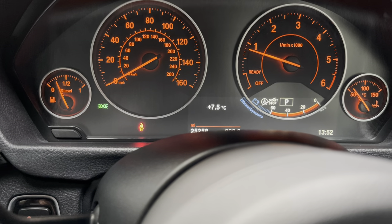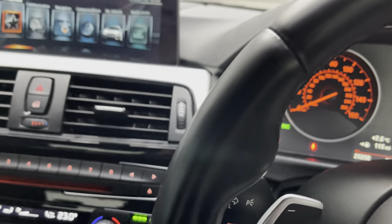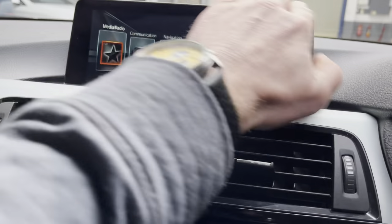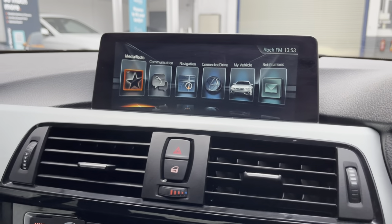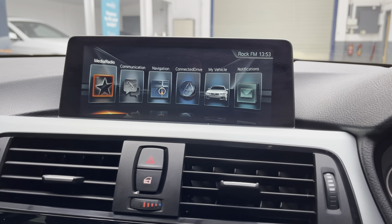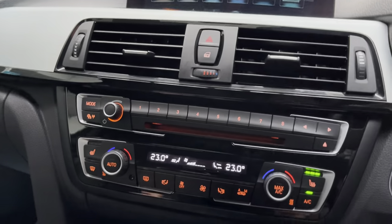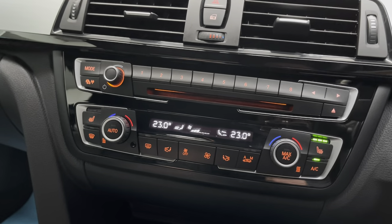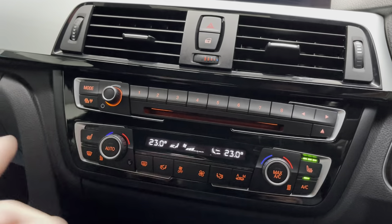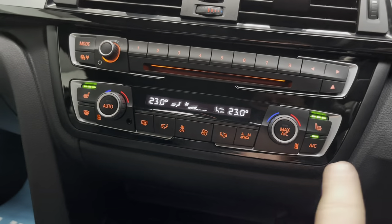Plus 7.5 degrees Celsius outside as we speak — still very chilly inside. We've got this fabulous long display screen with the radio or media, communication, navigation, connected drive, live vehicle details and notifications. You've got your auto lock here in the centre, hazard warning lights, CD upload, radio preset stations. Heated seats for passenger and heated seats for driver.